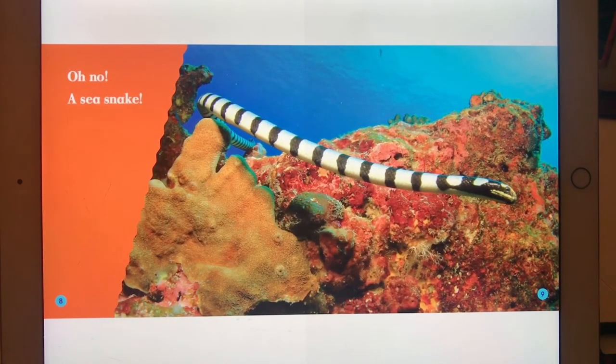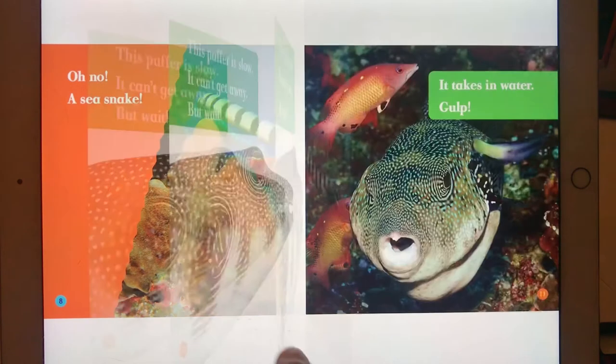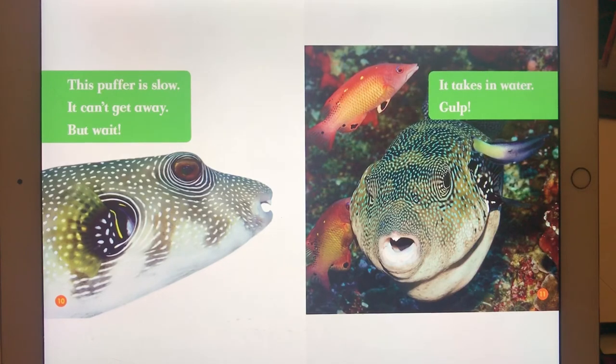Oh no, a sea snake. This puffer is slow. It can't get away. But wait — it takes in water.